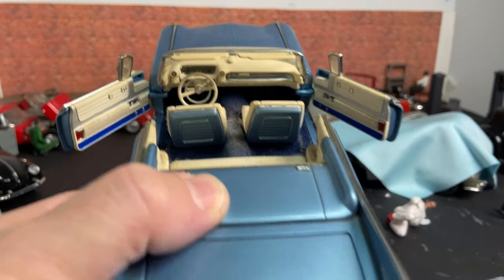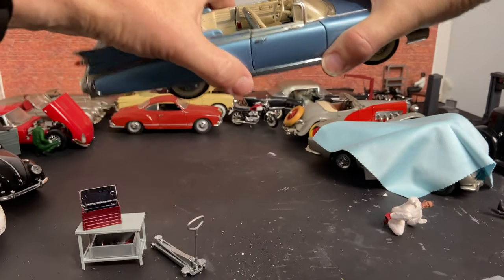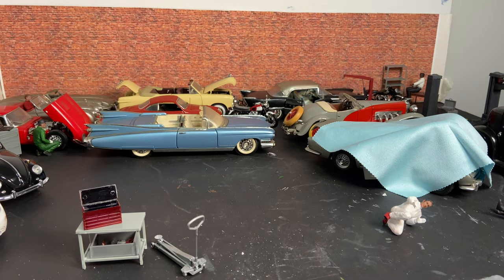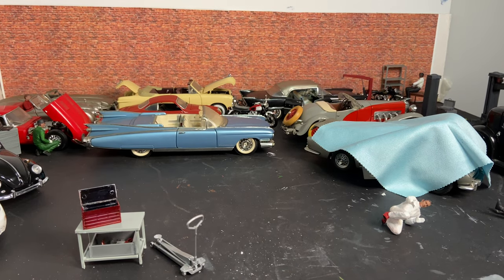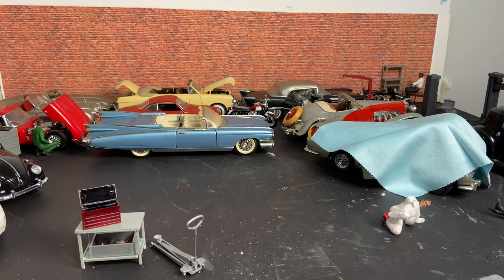I got in touch with the lady — she was local — and obviously purchased it as soon as I saw it. I think I paid £40 for it, maybe £30; I think I knocked it down to £30 in the end.